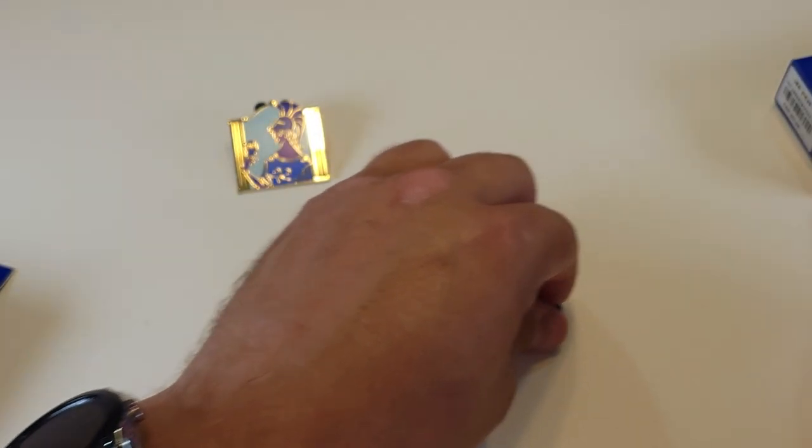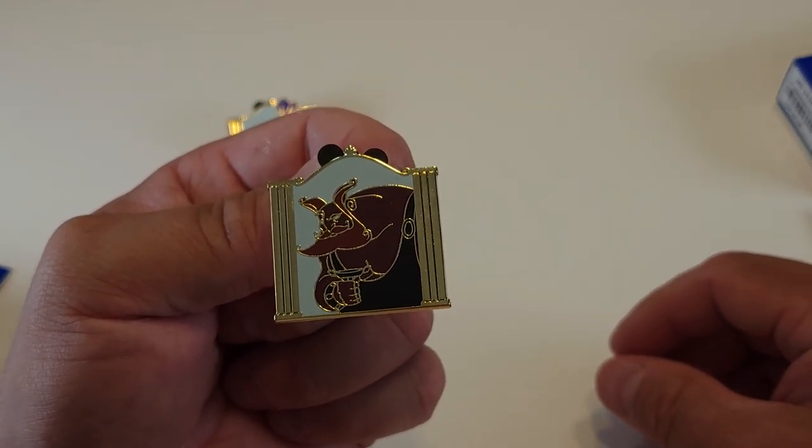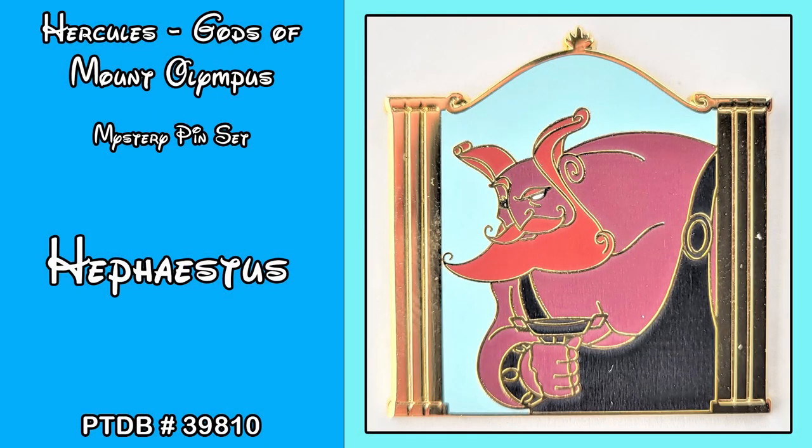Our second pin is Hephaestus. Hephaestus is the god of fire, forge, and sculpture. His pin trading database reference number is 39810.